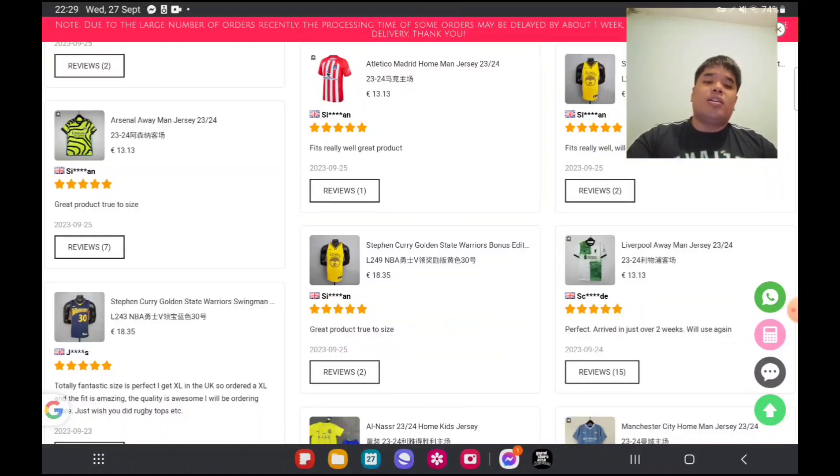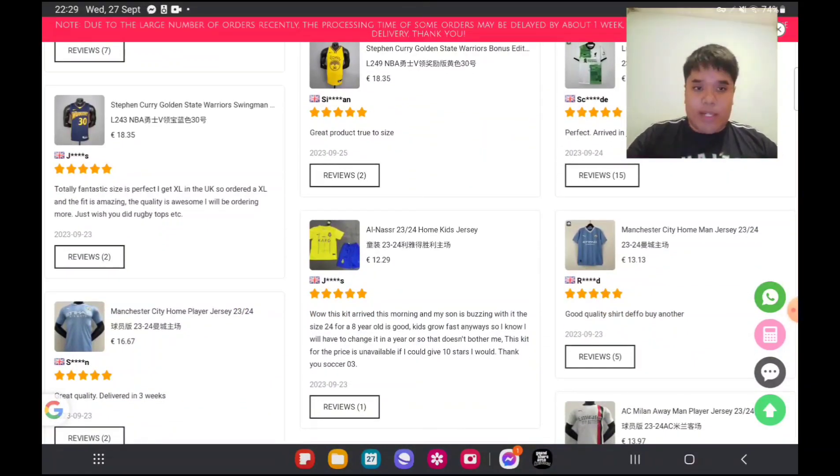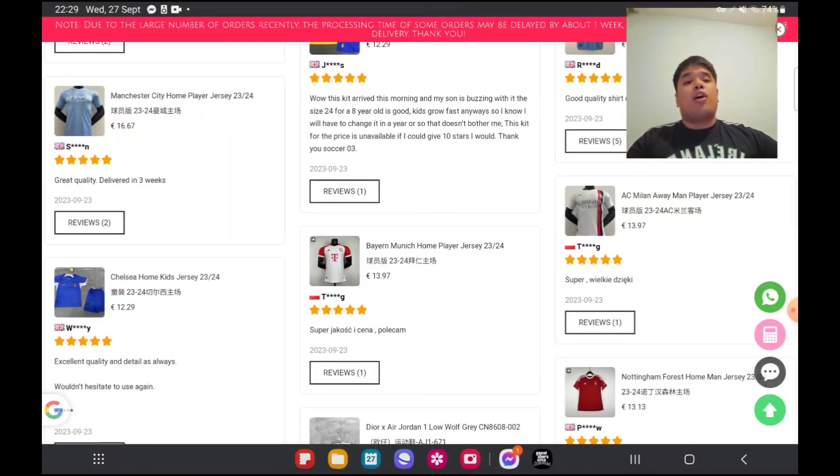So we're looking at all the jerseys here. In a few minutes we're gonna have a look at my favorite team Barcelona and what they offer. I've already ordered a jersey, and once it arrives I'm going to do a comparison between the 130-euro jersey versus the 20-euro jersey.